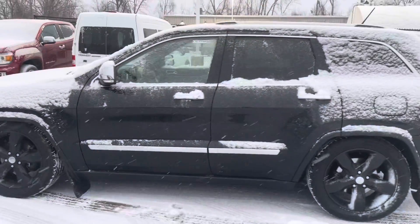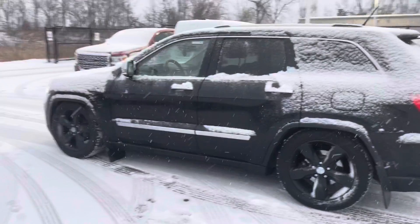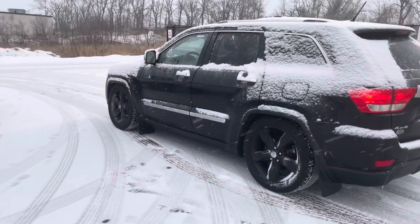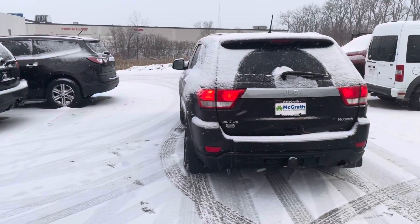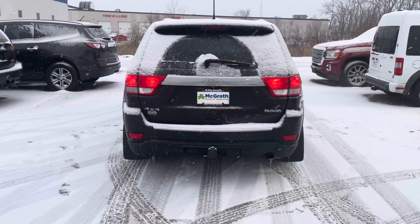140,000 and some change as far as mileage goes. It's going to be equipped kind of like a Limited is, so you're going to have navigation, heated and cooled seats, heated steering wheel, four-wheel drive, and towing capabilities in the back.